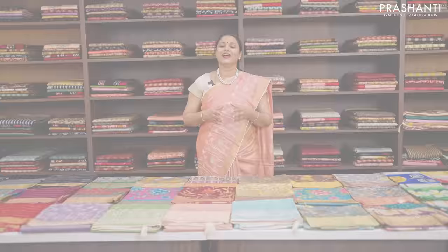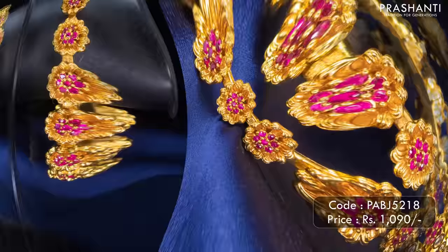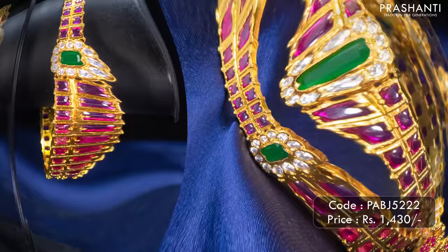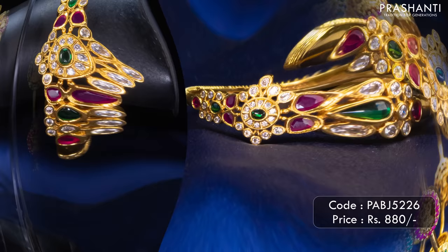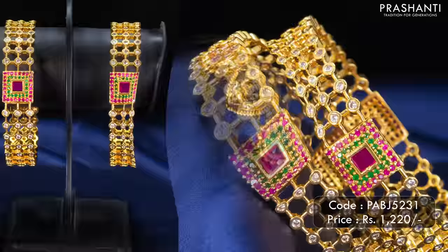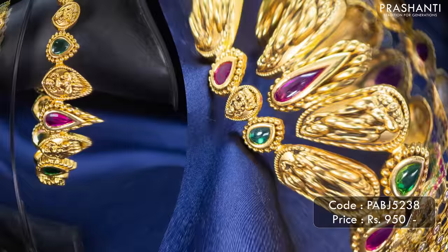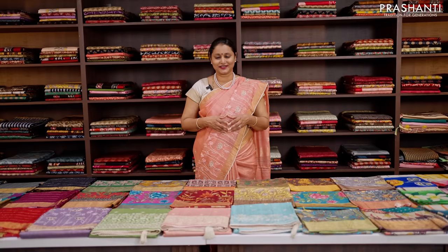We have some very pretty antique bangle collection from Bijul to showcase in today's video as well. I hope you enjoyed watching this video. All the saris and jewellery showcased today are available on our website — you can shop online at www.prasanthisarees.com. You can also visit our stores in Chennai, Bengaluru and Hyderabad to take a look at the entire collection. Thank you for watching — have an enriching shopping experience at Prasanthi.